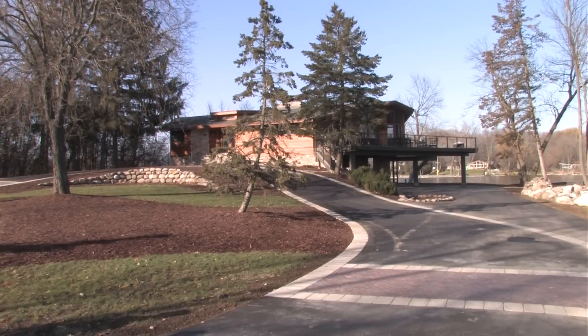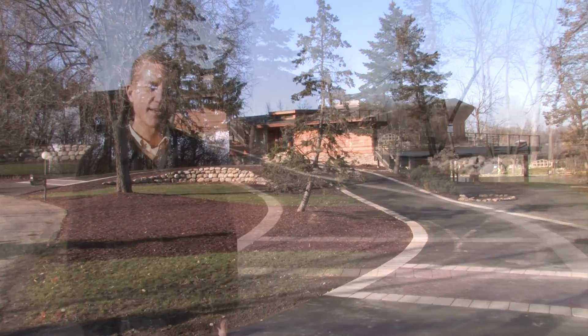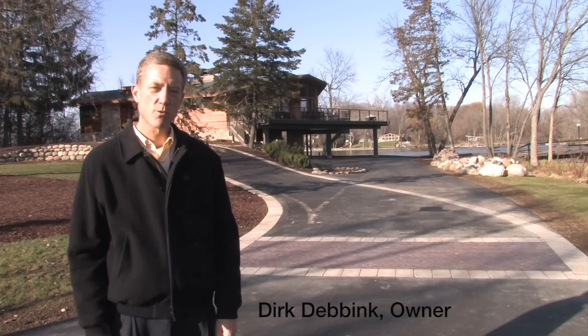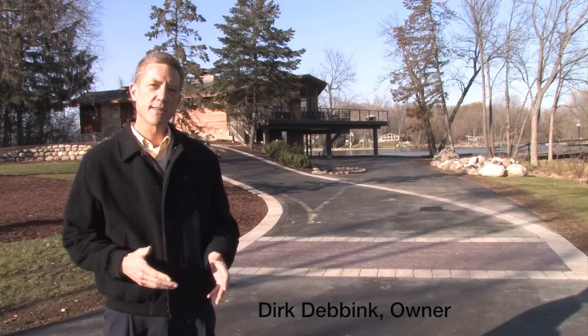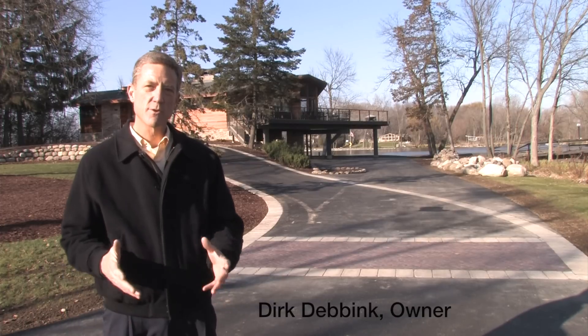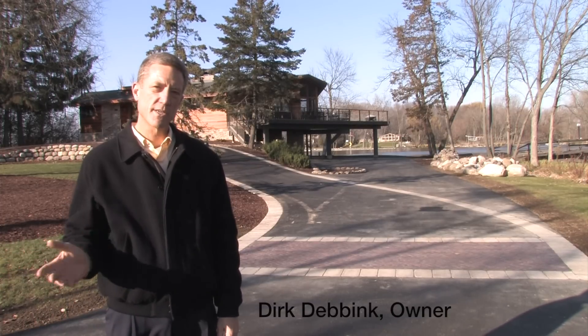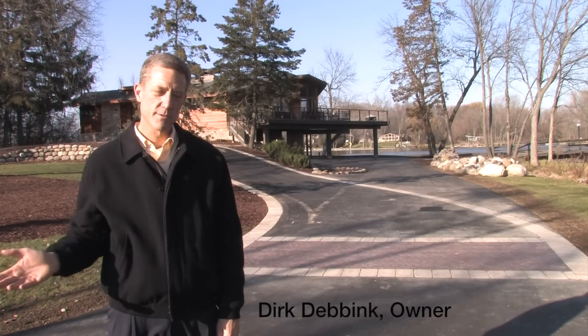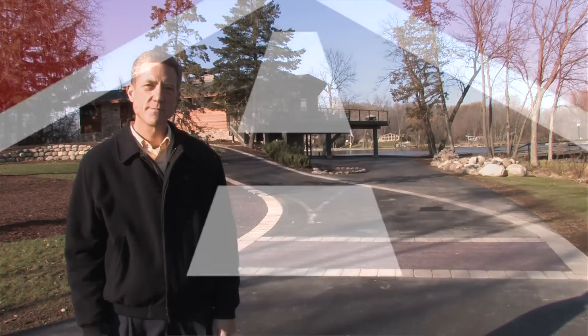We're very happy with the way it all came out. The coordination between the sales team — Jim May — and then the subgrade folks, Gino, and then the pavers, Conrad — it was fun to watch them all work together. The glue that held it all together was Jim May as he kept checking in on the project. Great job, thank you.